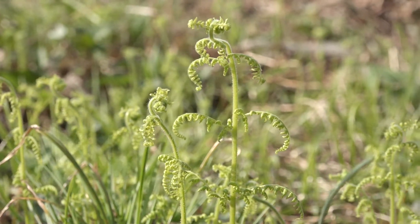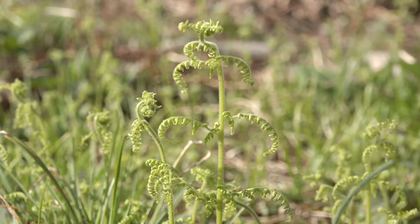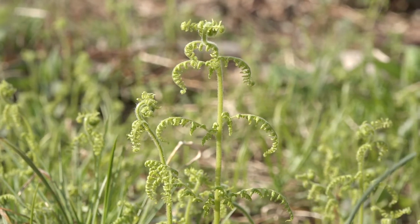Not the fiddlehead ferns, but other types of fern called the leather leaf fern are used by florists to embellish bouquets of flowers.